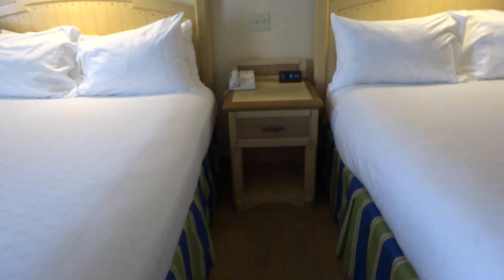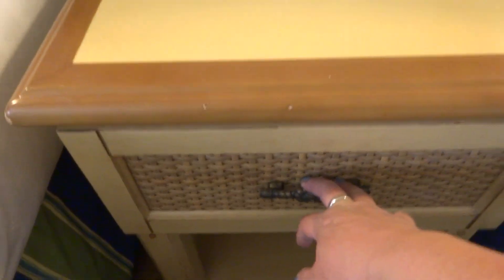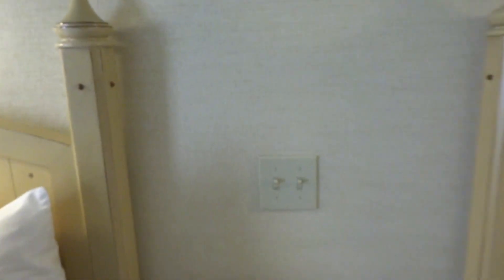Pretty big bed. The standard nightstand. Let's take a look and see what's inside — should be a Bible and Book of Mormon? Nothing. Well, that's disappointing. Maybe they take them away for COVID, I don't know.